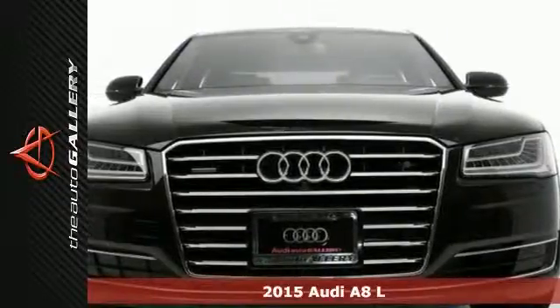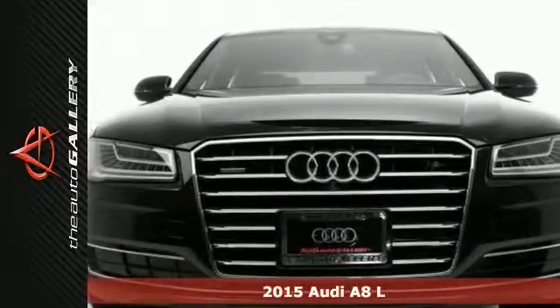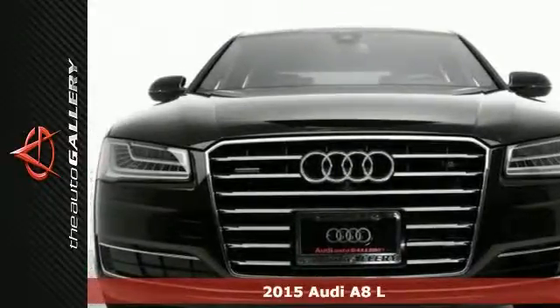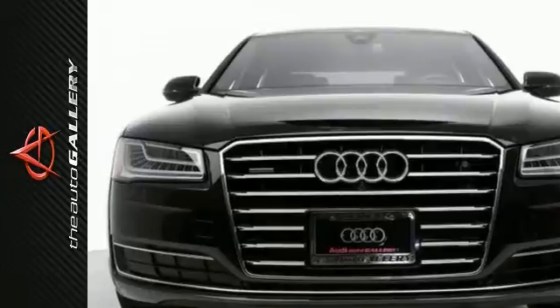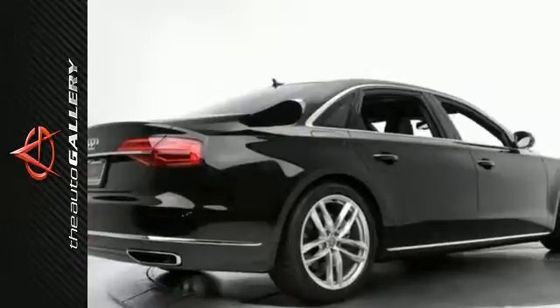This 2015 Audi A8L 3.0T has a charming black exterior and a fine black leather interior. It's factory equipped with an impressive 3.0 liter V6 TFSI engine and 8-speed automatic Tiptronic transmission.